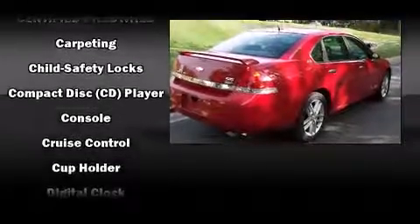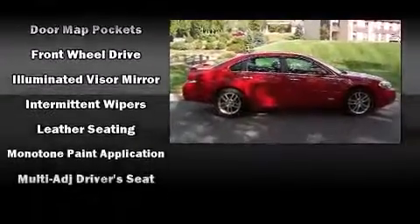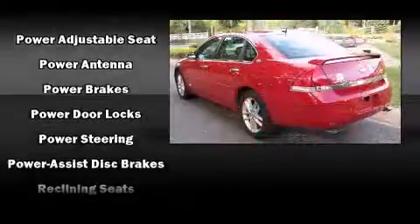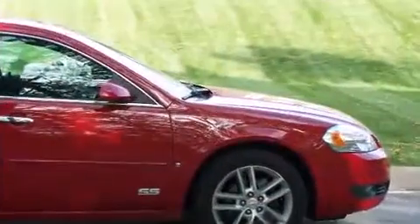Chevrolet also prioritized safety and security with features such as dual front impact airbags, head curtain airbags, traction control, a panic alarm, OnStar, and four-wheel disc brakes with ABS. This car was designed with safety in mind, allowing you to drive with even greater assurance.